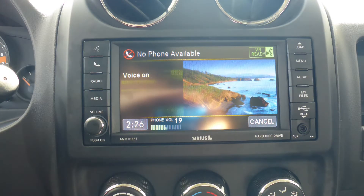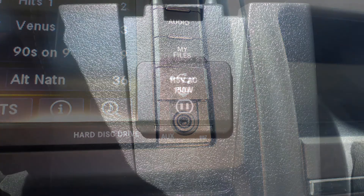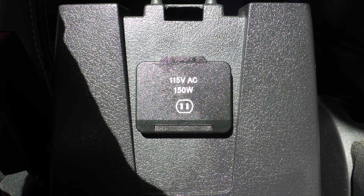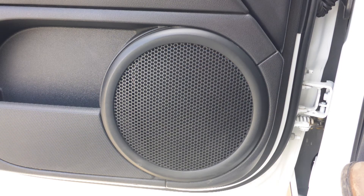Uconnect voice command with Bluetooth, an MP3 input jack, a USB port, a 115V power outlet, a powered sunroof, and 4 speakers.